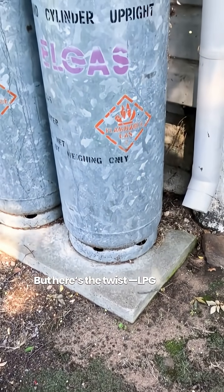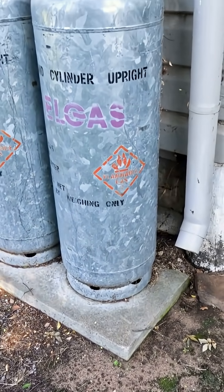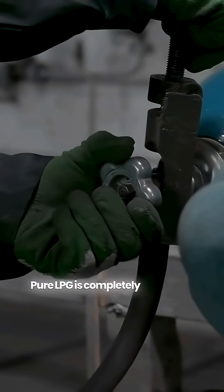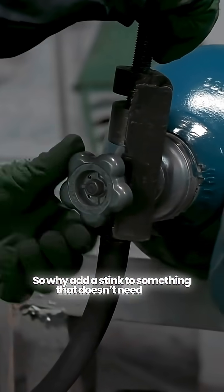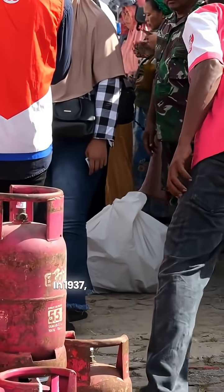But here's the twist — LPG has no smell. Pure LPG is completely odorless. So why add a stink to something that doesn't need one?